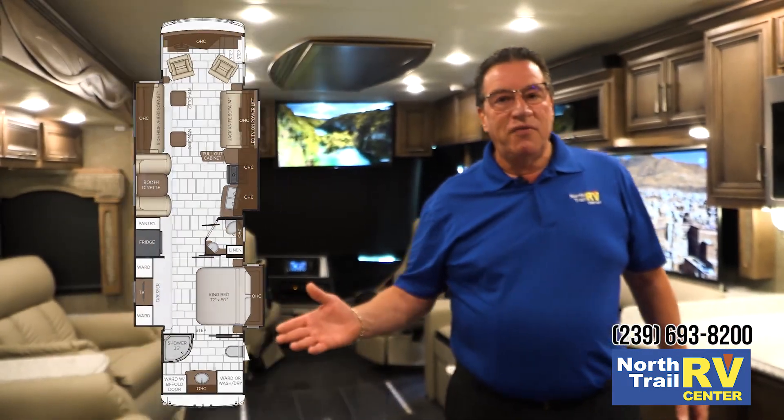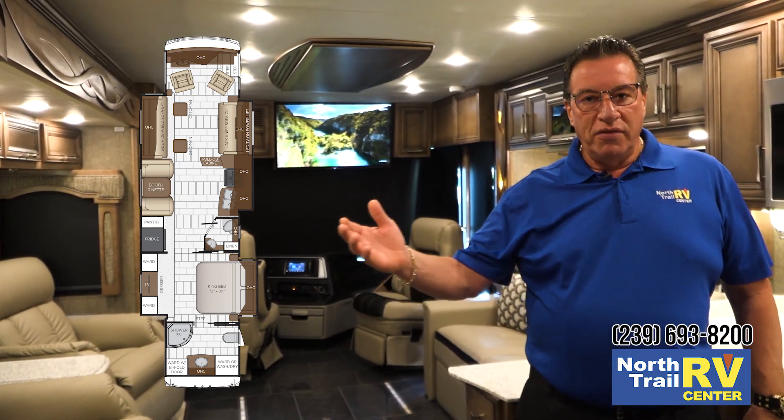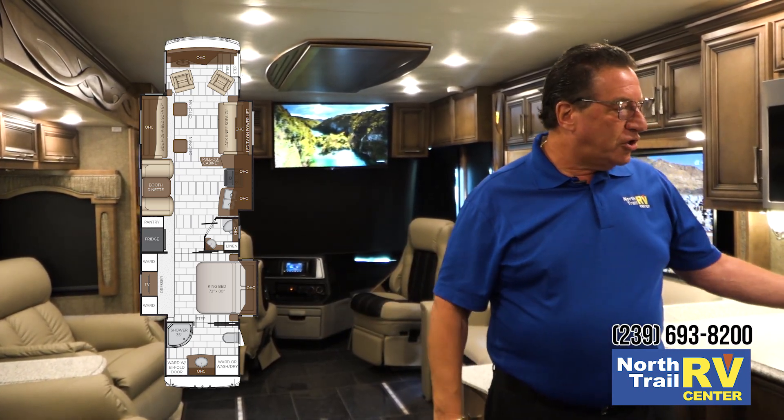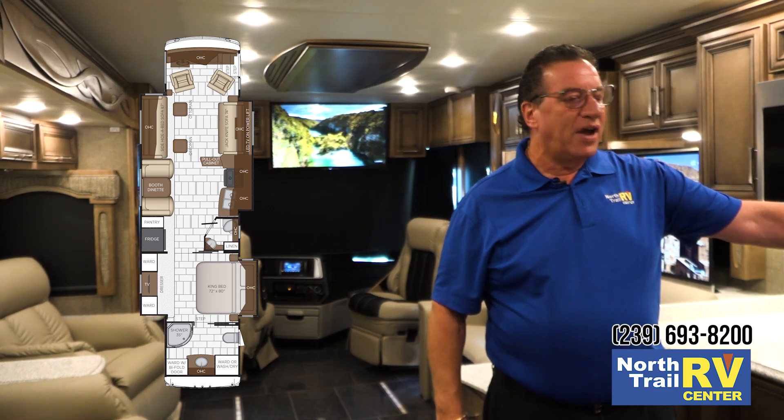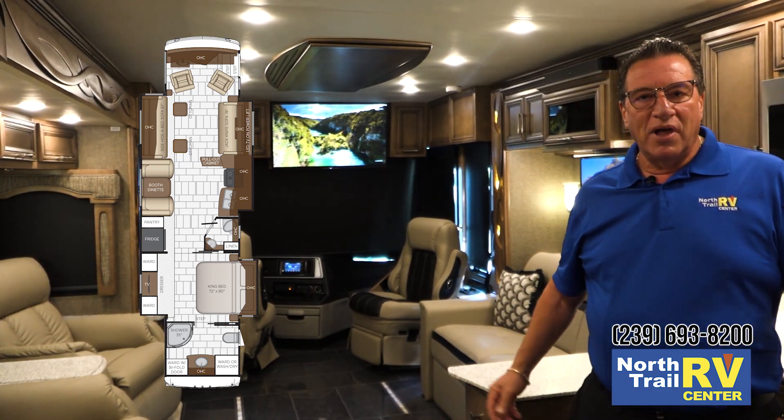Some of the nice features of the 4037 floor plan include the dinette on the driver's side, a large kitchen area workstation, and new for 2019, a new appliance closet and large pull-out workstation.